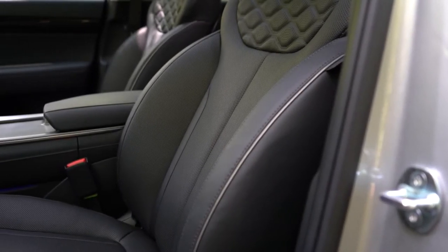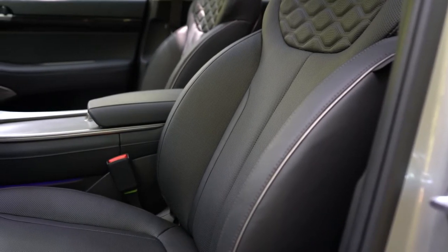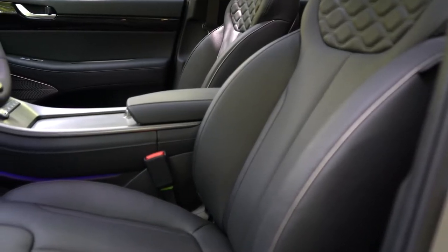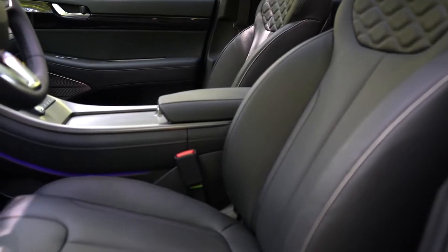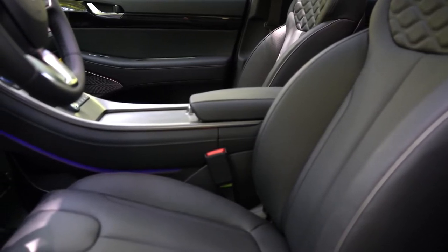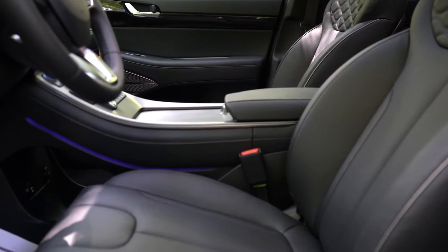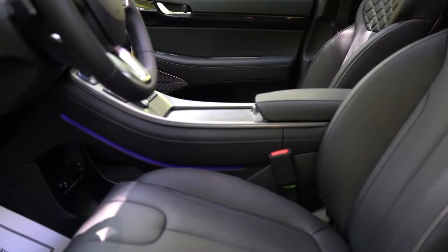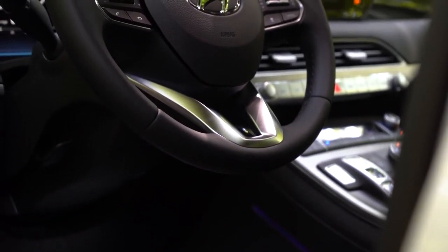When it comes to the front seats: manually adjustable cloth seating comes with the SE; the SEL adds eight-way power driver seat with two-way power lumbar and heated front seats. The Limited adds Nappa leather seating, four-way power lumbar support, leg cushion extension for the driver, eight-way power adjustable passenger seat, ventilated front seats, and memory settings for up to two drivers. Overall very comfortable seating — I love the diamond-pattern stitching in the upper portion of the seats.